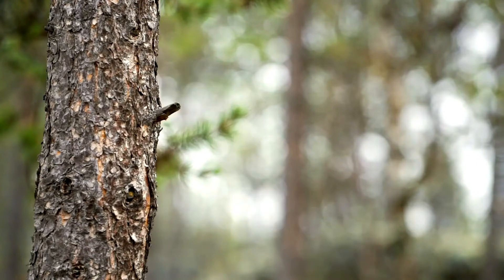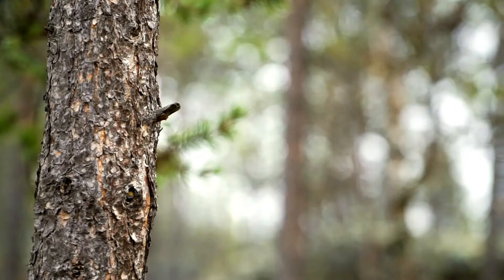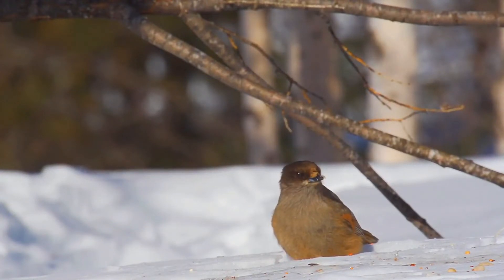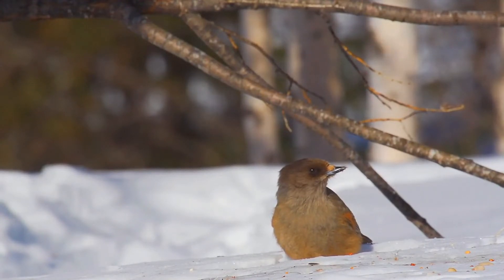The rump is yellowish and the chin and throat are gray. There is also rufous streaking on the outer feathers, and the bill and legs are black. Their overall coloration is fairly inconspicuous to visually conceal them from predators within their forest habitat.